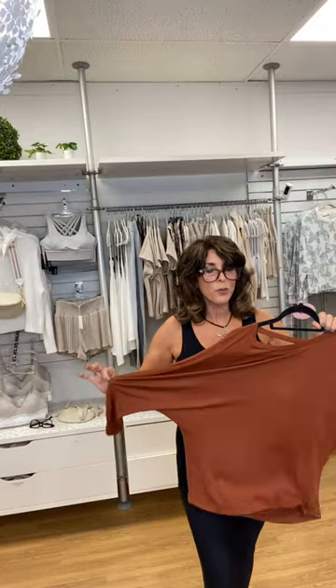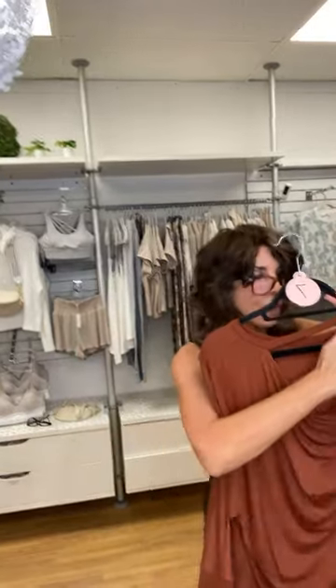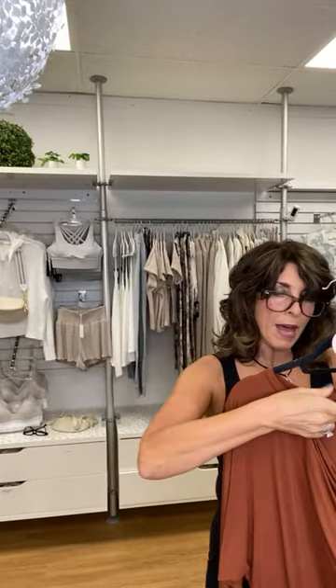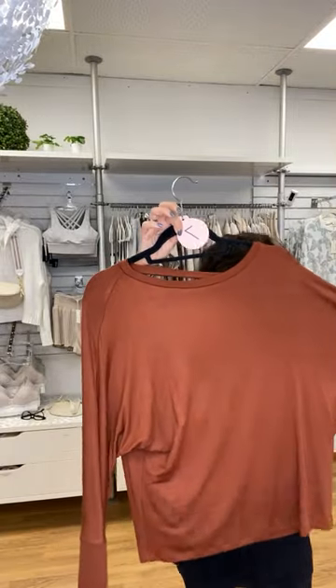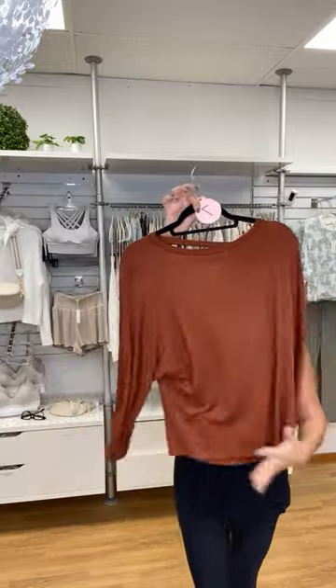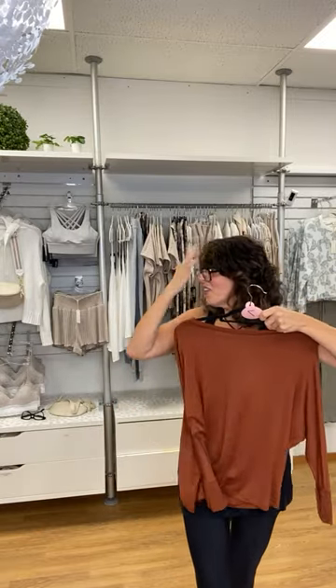Great color for brunettes — it's an earthy, rust tone. It's a Veronica M with a completely open back and one strip across the back. The fabric is a Modal cotton. This is number seven. It has a bat sleeve and a banded bottom. It has zero hanger appeal, but when you put this on, it looks amazing.